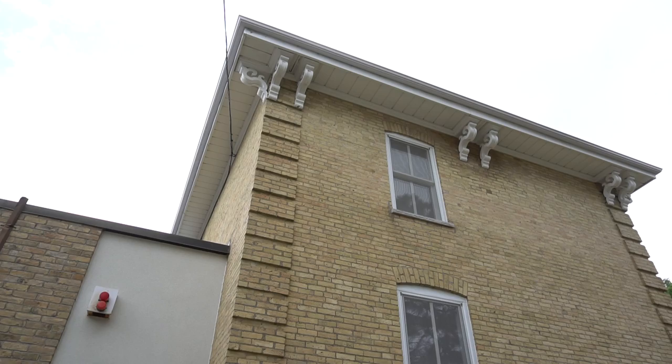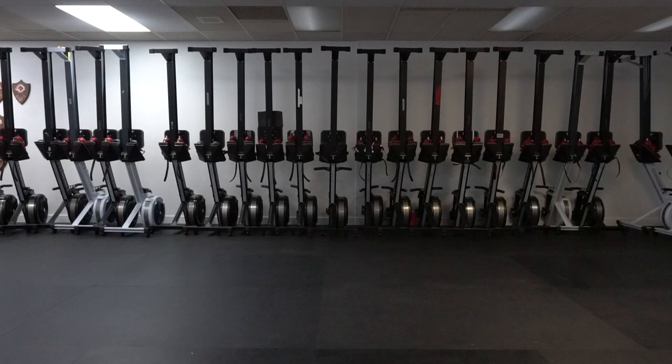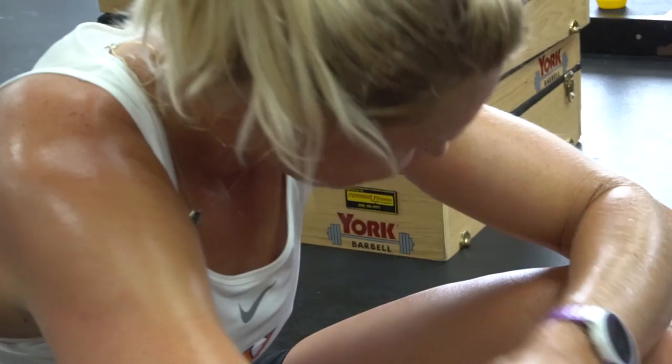If I had to pick Rowing Canada's home in London, it would be here for sure. We call it the Erg Centre — I actually don't know why, I guess the Ergs are here. You have your highs and your lows here, and right now we are at the bottom of the bottom in pain.